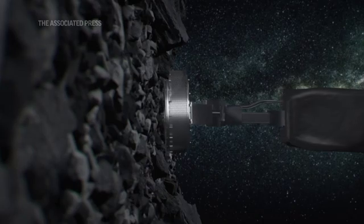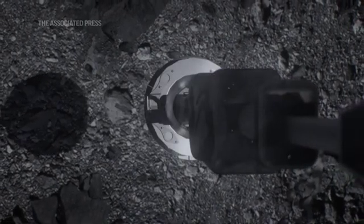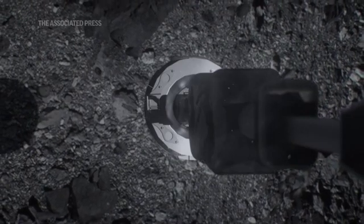Anything that happens tomorrow is going to be due to Bennu. It's certainly thrown us a few surprises before, and there is a chance that we may back away. How that surface actually compacts when we touch on it, we'll have to see, but we're ready to go try this for sure.